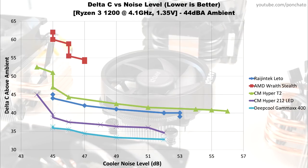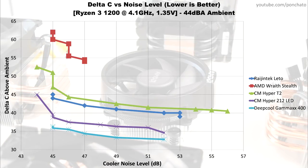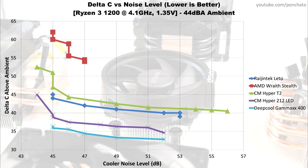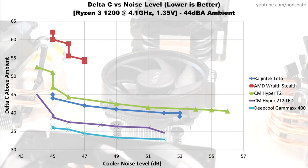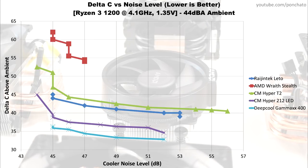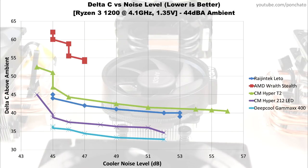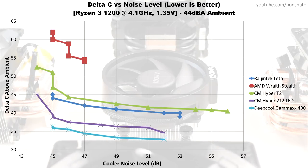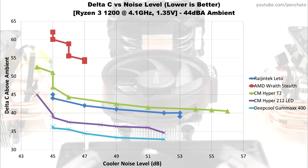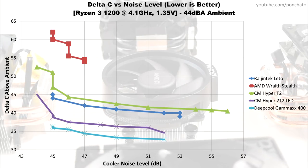This graph also shows diminishing returns even more clearly. For example, the Gammix 400 only drops 3 degrees Celsius between minimum and maximum fan speed, but adds 7 decibels to the noise. Basically, small increases in RPM at low speeds have a larger effect on temperatures than small increases in RPM at high speeds.